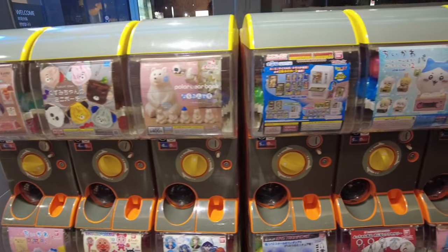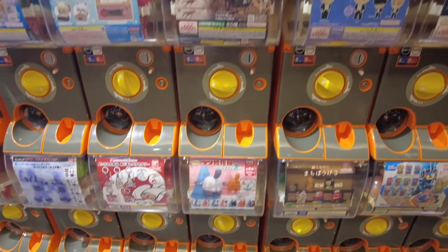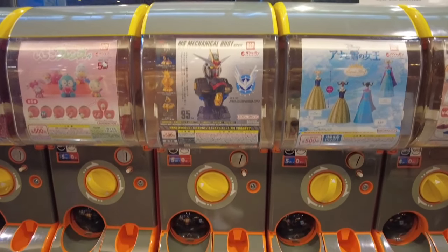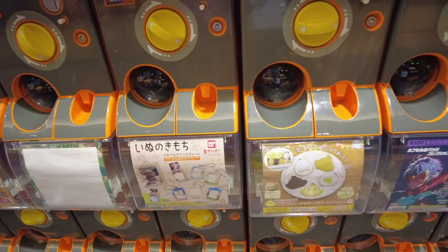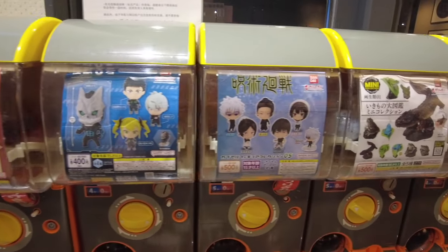If you love cute collectibles as much as I do, you need to check out the gachapon machines here. There's a whole row of them — from anime knickknacks to Sanrio and all your favorite pop culture characters. And of course I had to get myself a Disney gacha. How do you even resist? These machines are packed with the cutest little surprises — Disney, anime, you name it.